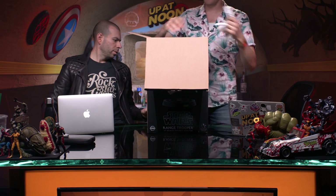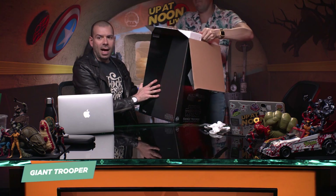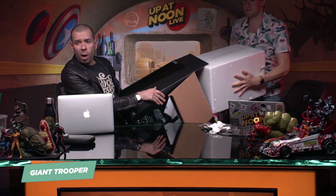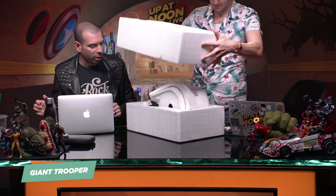This is a Range Trooper 1:1 scale helmet replica. Gentle Giant obviously makes a lot of statues and busts; we've talked about them on the show before. This thing is very heavy, very large. But this is one-to-one, which means this is the size of an actual helmet used in the film. This is one of the Range Troopers.